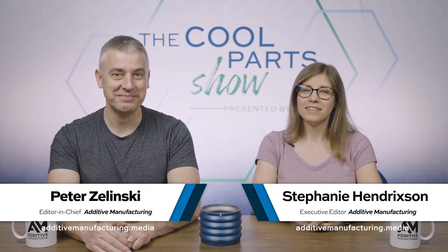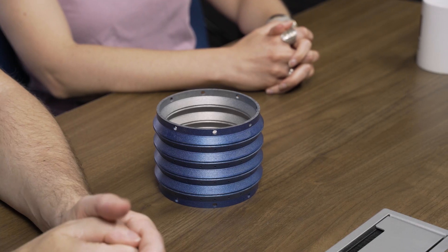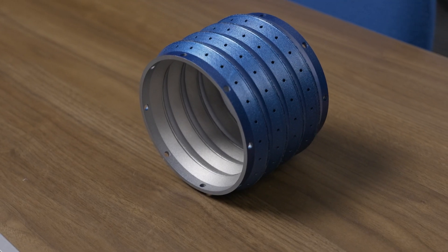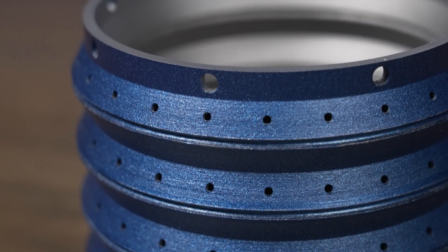I'm Pete. I'm Stephanie and this is The Cool Parts Show, our show all about innovative 3D printed parts. Today on the show we're talking about a plug — but this is a plug that's designed to work at 10,000 feet underground and at temperatures exceeding 400 degrees Fahrenheit. Technology for geothermal power on this episode of The Cool Parts Show.